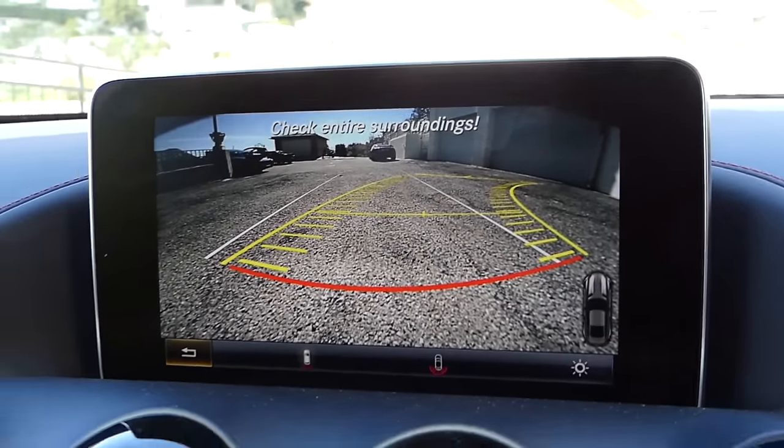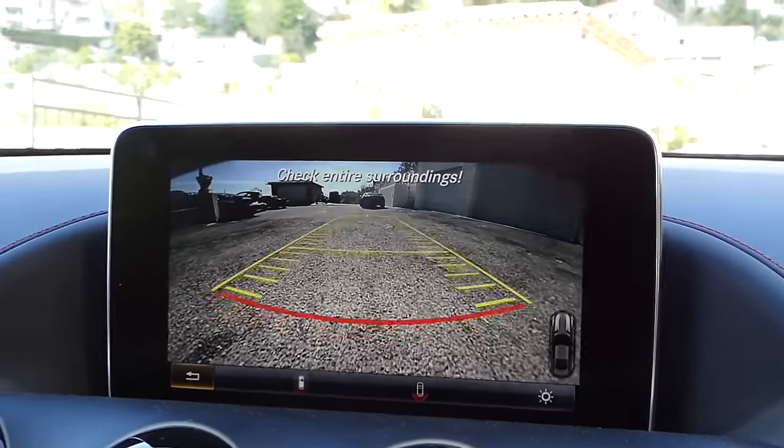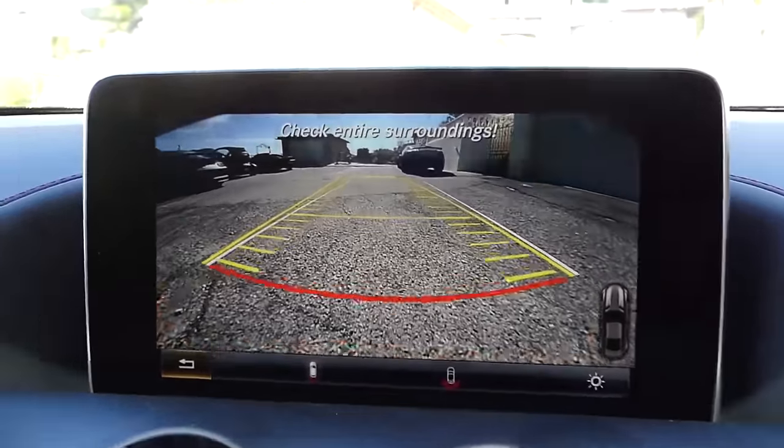So if we were to reverse now - the reversing camera is very, very HD which looks great.